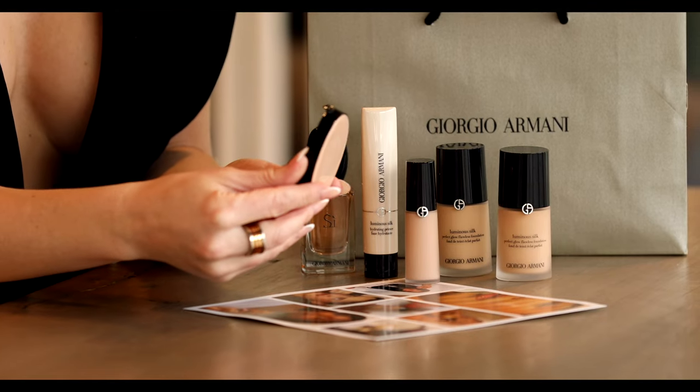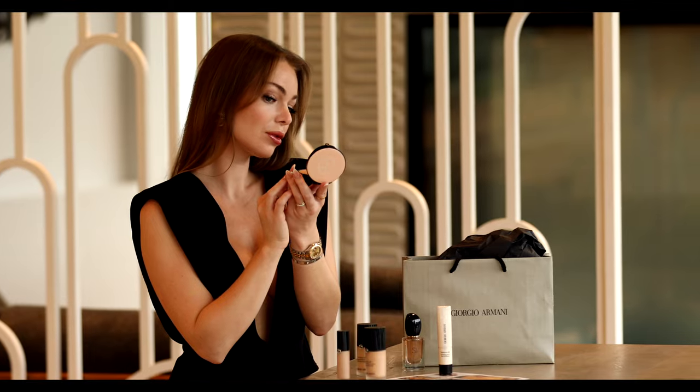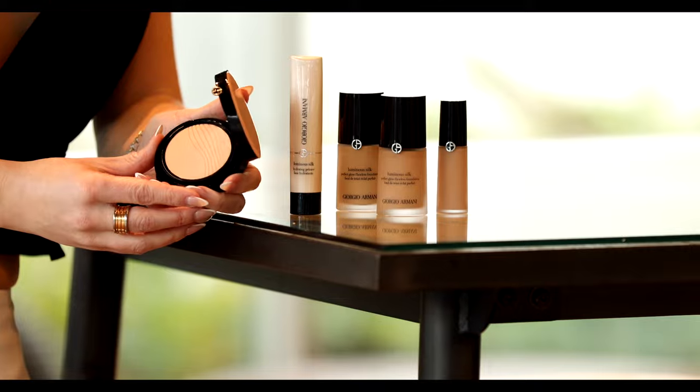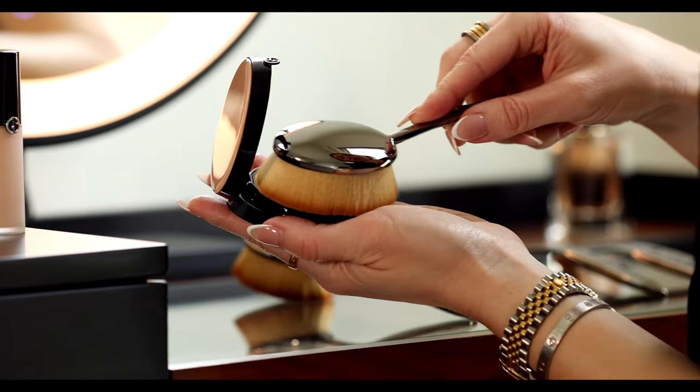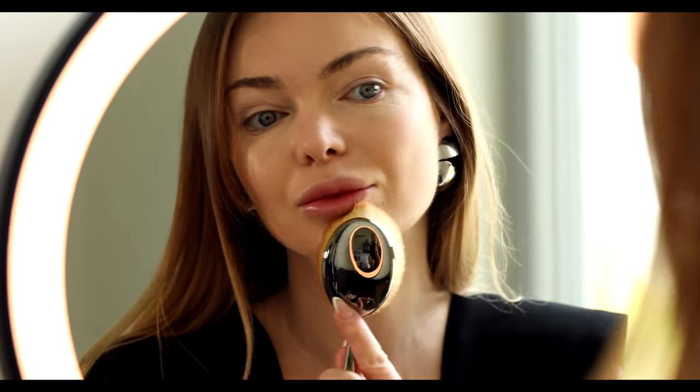The last product I wanted to show you is the Luminous Silk glow setting powder. It provides a flawless, radiant finish. This lightweight finishing powder locks in makeup and delivers a second-skin natural finish while blurring imperfections to create the perfect no-makeup makeup look.